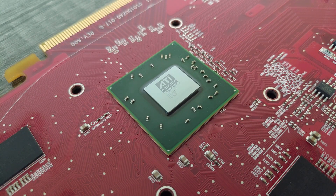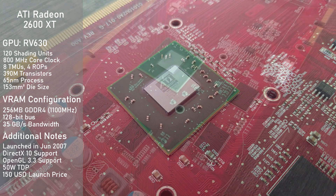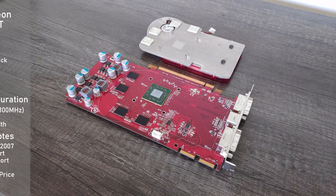We'll start off with specs and the 2600 XT is the first card up. It's using the RV630 GPU fab on the 65nm node and comes with a meager 120 stream processors, clocked at 800MHz. Memory-wise we have the GDDR4 version here with a paltry 256MB running at 1100MHz on a 128-bit bus. This gives memory bandwidth of 35GB/s. The TDP is just 50W and the card doesn't require external power.